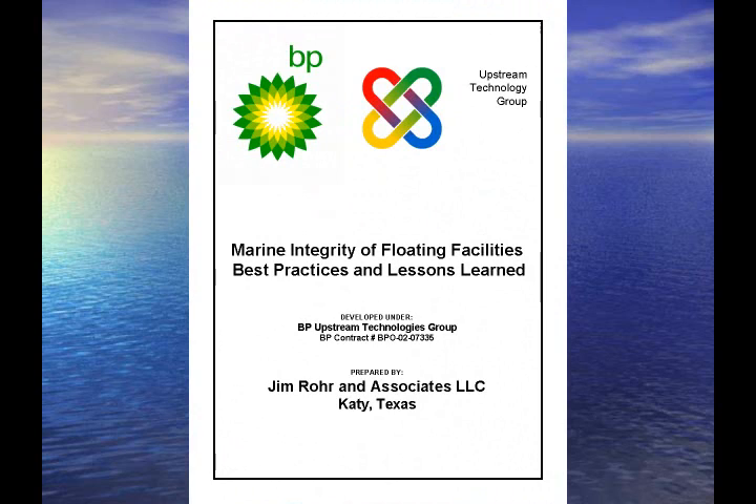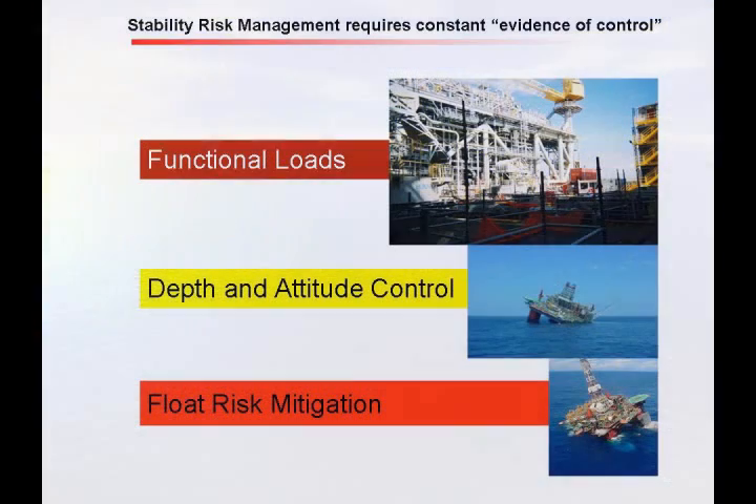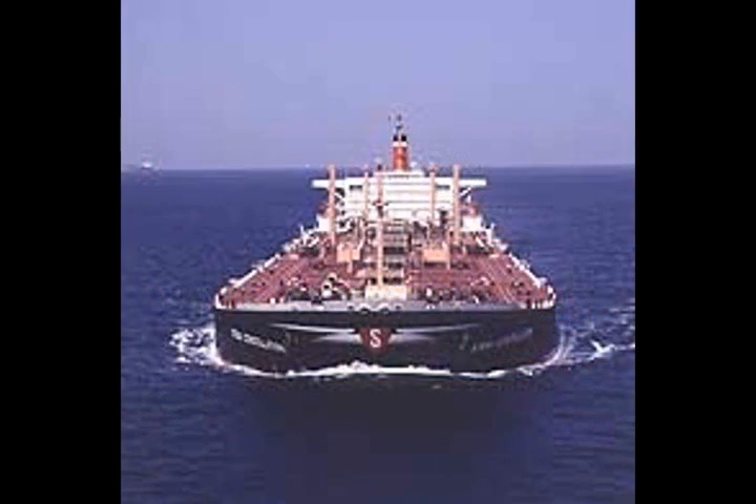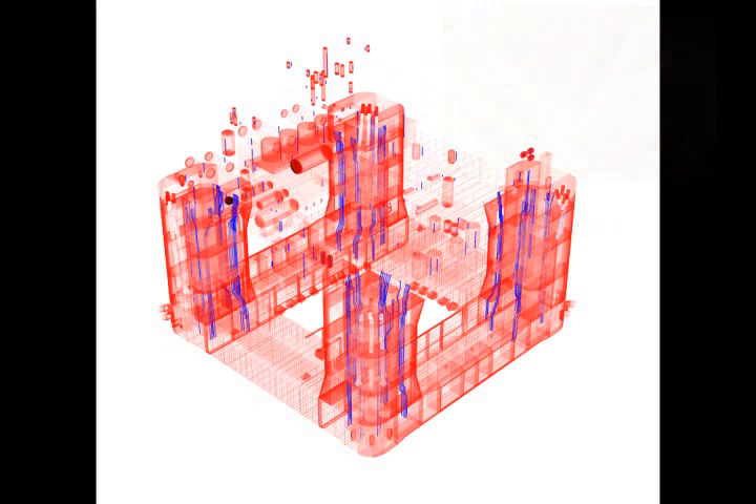Customers trust JRA for their work in this field. As an example, we recently provided a comprehensive marine integrity guide to BP for all floating structure types. It all begins with mitigating floating risk, followed by managing depth and attitude, and lastly managing variable and functional loads. Our features provide your operator or corporate user with information that critical asset decisions can be based on.